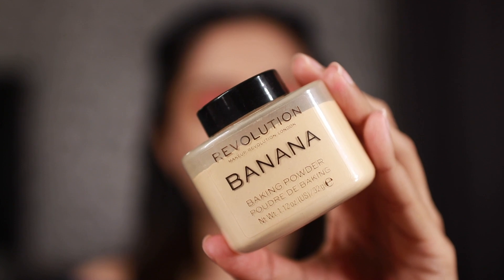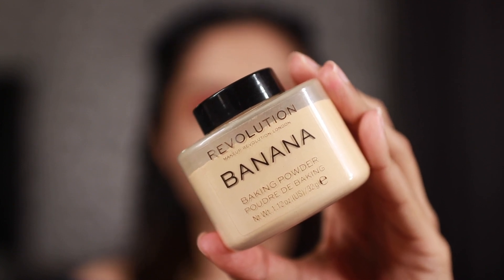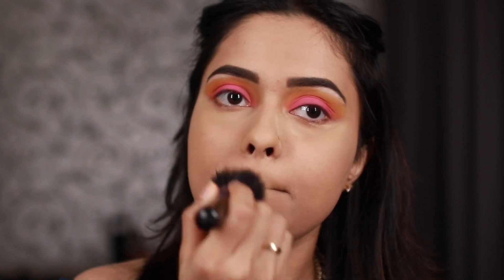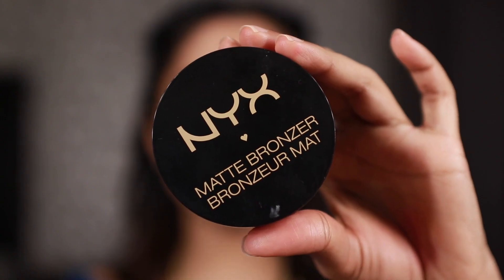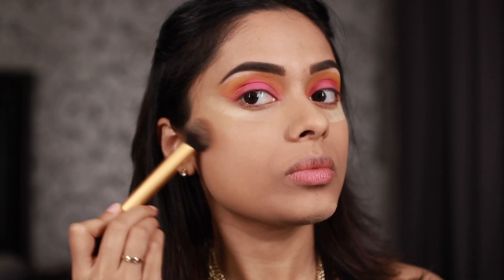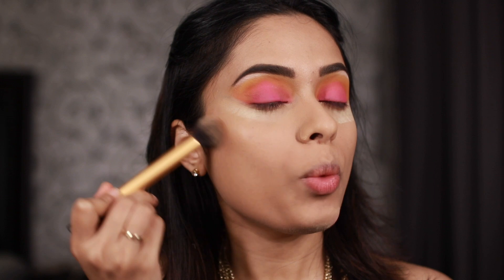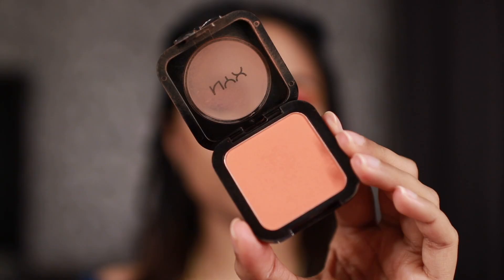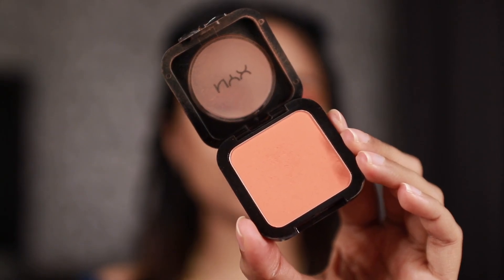Now I'm going to set my face using the Makeup Revolution Baking Powder in Banana. Then I'm going to use the NYX Matte Bronzer to lightly contour my face. I'm keeping the contour really high and away from the mid region - that's going to create a more elongated, upward effect. For blush I'm going to be using this one from NYX in a really nice orangey shade, and same thing with the blush, I'm going to keep it really high and away from the middle of the face.